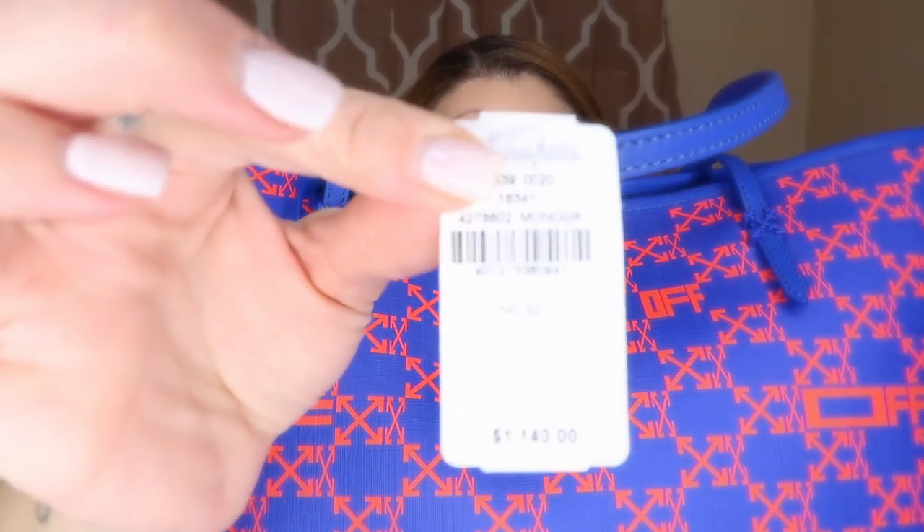Now that you've seen the close-ups and all the beautiful details, one thing I have to say about anything Virgil designed is that he paid super attention to detail. I love that about Off-White and the items he designed for Louis Vuitton. I don't love all of Off-White's handbags, but even the styles I'm not a fan of have amazing detailing. It retails for $1,140 at Neiman Marcus, which for an all-leather tote I feel is pretty comparable to the competitors.